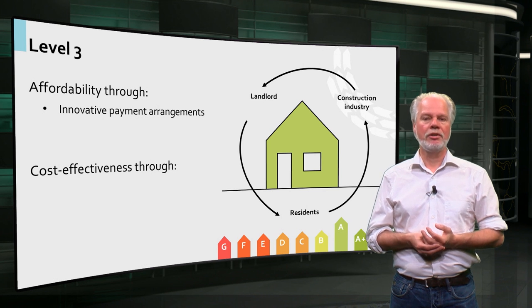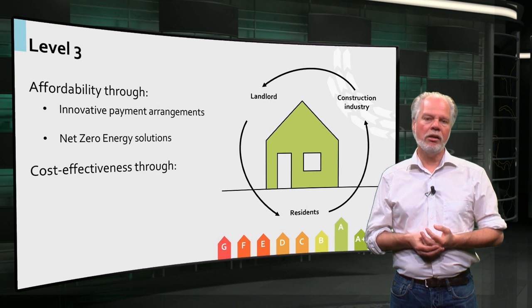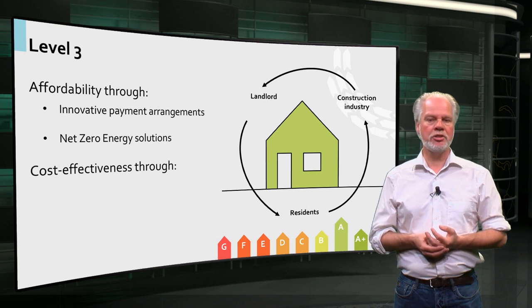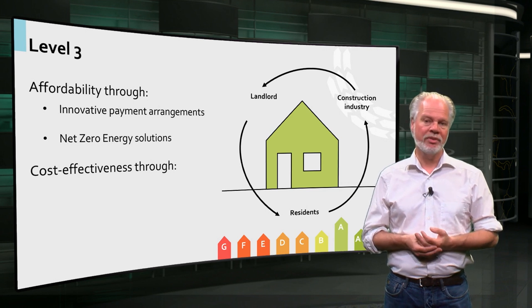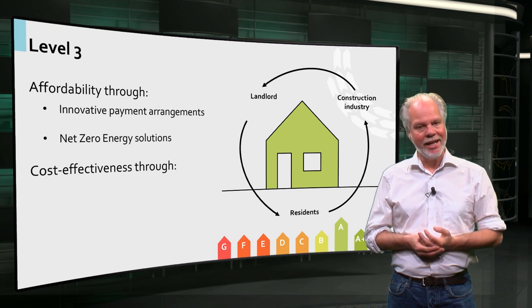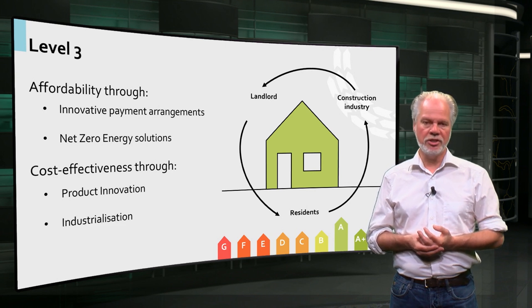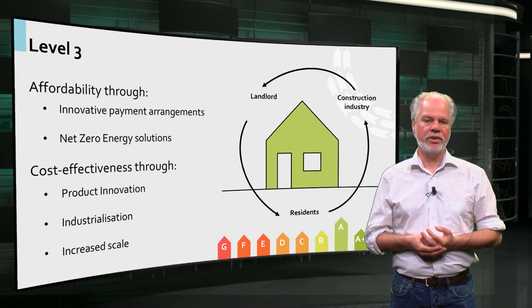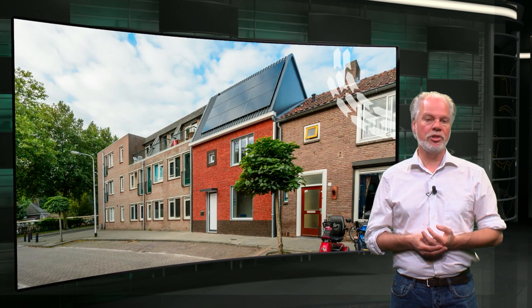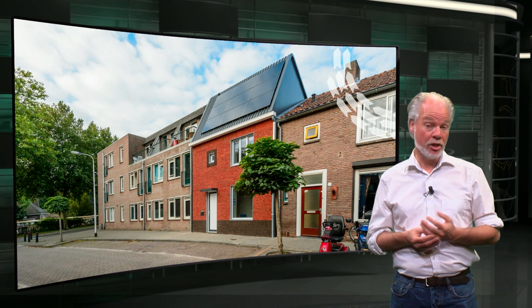We call this net-zero energy solutions. While affordable net-zero energy solutions can be achieved for a single home, it is hard to develop a viable business case for only one dwelling. To make these high-level refurbishments cost-effective, product innovation, industrialization, and increase in scale is needed. The net-zero energy approach is therefore mainly suited for the construction or refurbishment of series of dwellings.